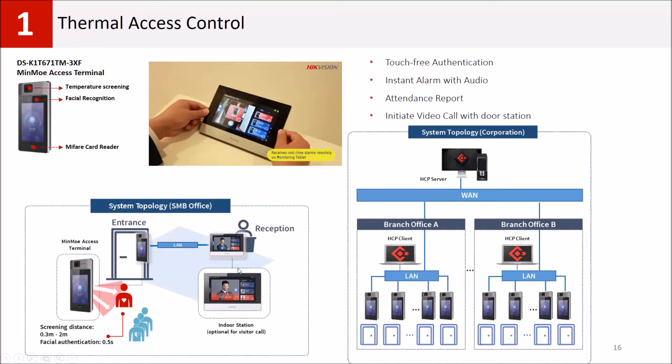For smaller SMB projects, you don't have to use separate software. You can use our indoor intercom stations. The face recognition terminal also has an intercom function, so you can call the indoor station. The operator can see the temperature information and mask status, and answer the call from the indoor station.